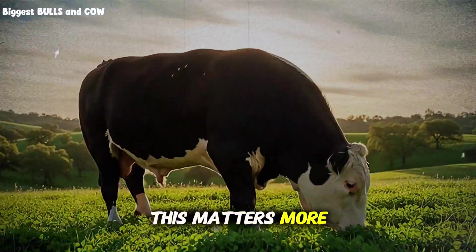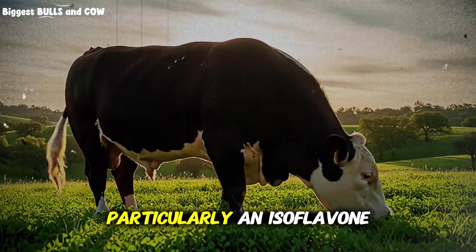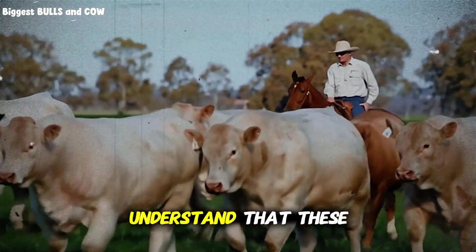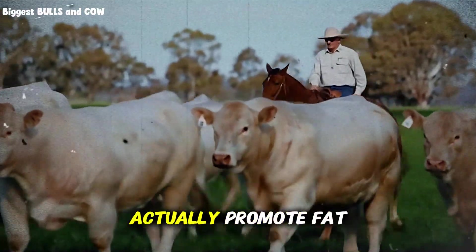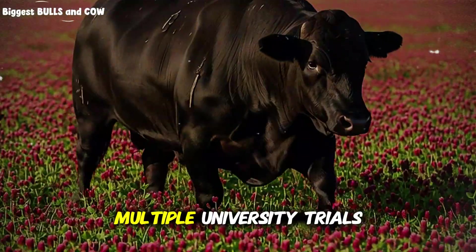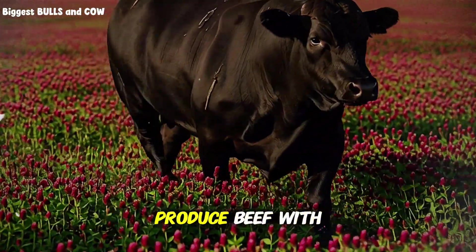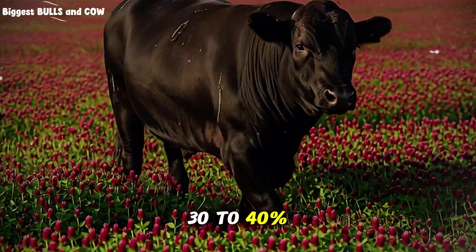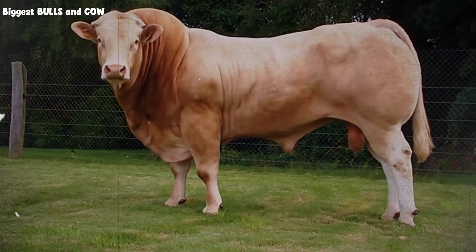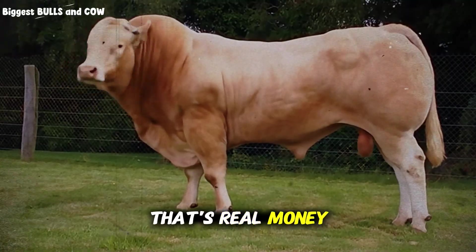Here's why this matters more than you think. Red clover contains higher levels of phytoestrogens, particularly an isoflavone called formononetin. Before you worry about hormones, understand that these plant compounds actually promote fat deposition and marbling in a completely natural way. Multiple university trials have shown that cattle finished on red clover-dominant pastures produce beef with 30 to 40 percent more intramuscular fat compared to straight grass or white clover systems. That's the difference between select grade and choice grade at the sale barn — that's real money in your pocket.